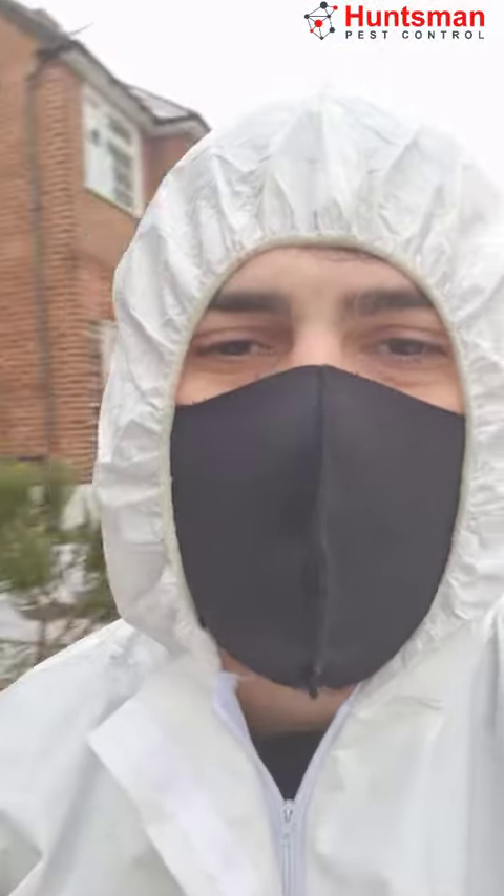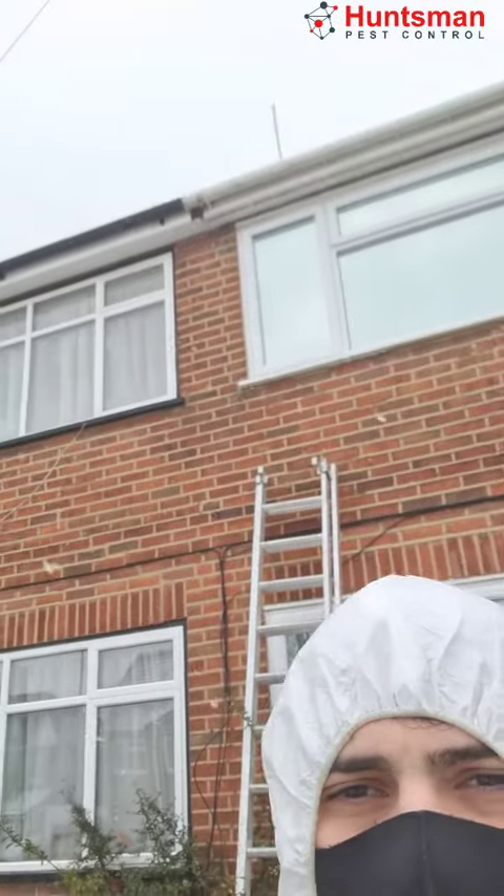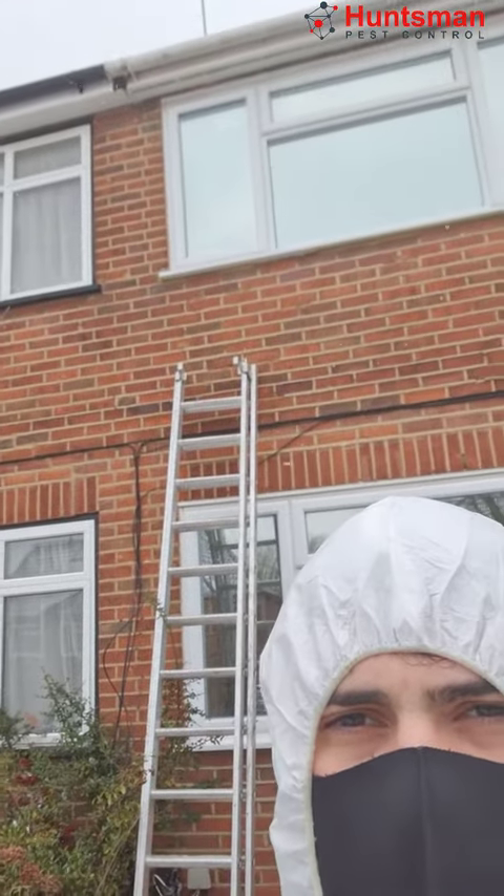Hello everyone, I'm doing an inspection for rat treatments in the roof of the customer. I'm going to check if there's any access point in the roof.